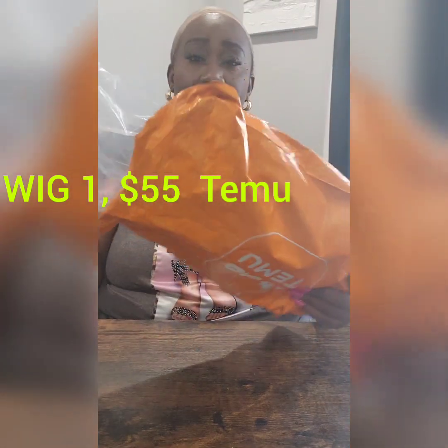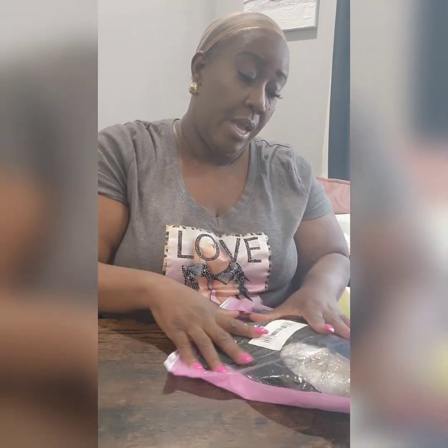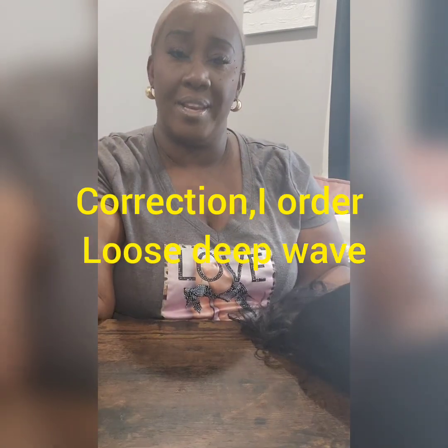So first up is the Temu wig. It came in this plastic bag — it says 16 inches on it. Both of them are a 1B color. The bag is very cheap — like come on now. Right off the top, this is the body wave that they said it is.